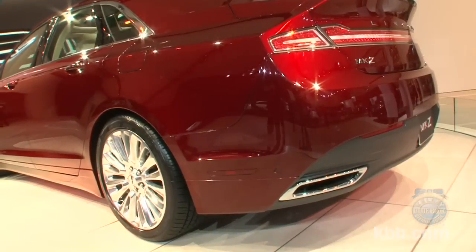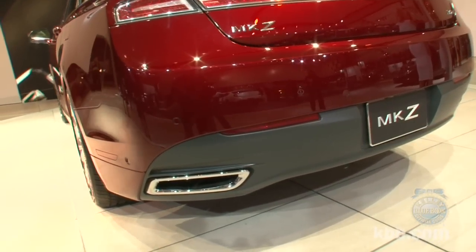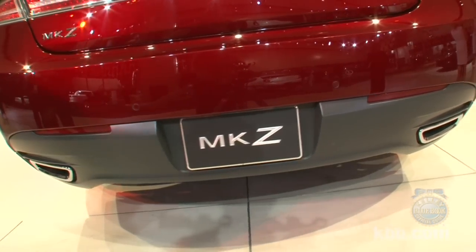When it launches, powertrain choices will include a 240-horsepower EcoBoost four-cylinder, a four-cylinder hybrid that should deliver more than 40 mpg in city driving, and a 3.7-liter V6 that sends its 300-horsepower output to the ground via an all-wheel drive system.